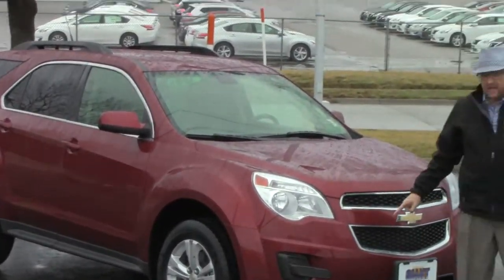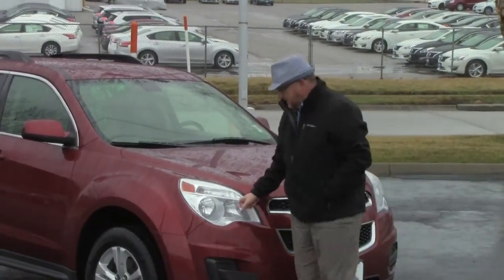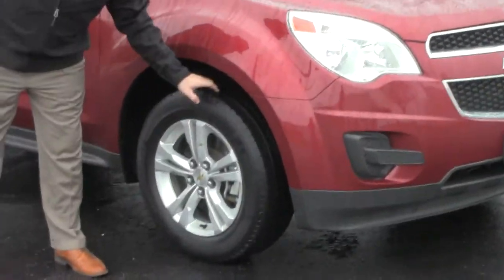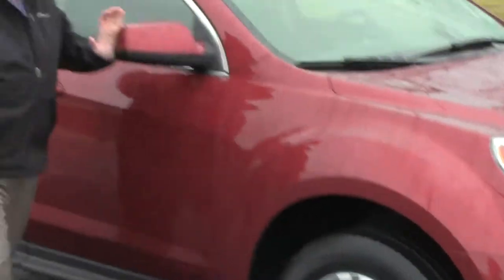Lots of chrome up front. 5 mile an hour bumpers in front and back. Lexon covered wrap-around headlights. 17 inch alloy wheels with lots of tread on the tires. Breakaway mirrors.